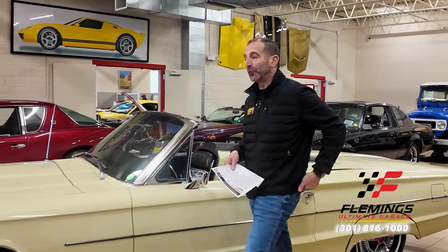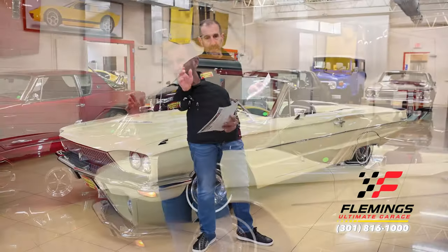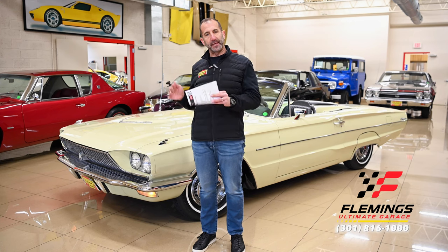Hey everybody, I'm Tony Fleming from Fleming's Ultimate Garage. We are touring, looking at, going over, and talking about a collector car.